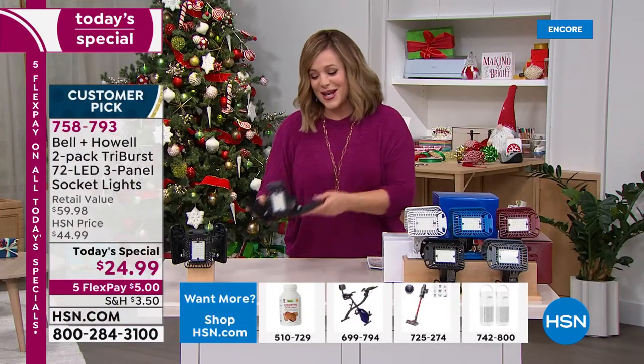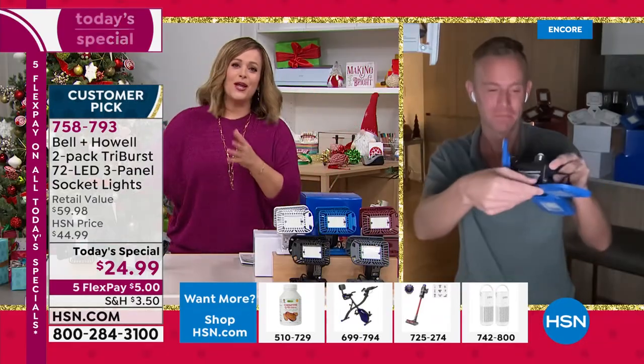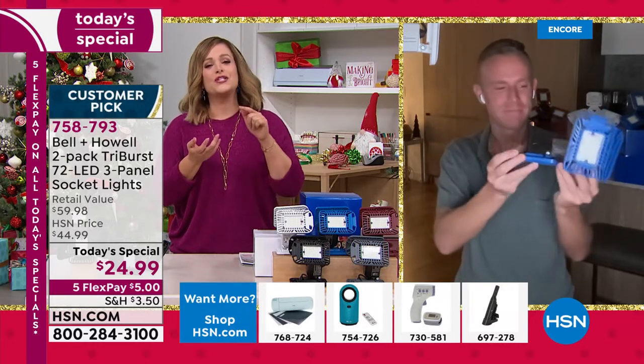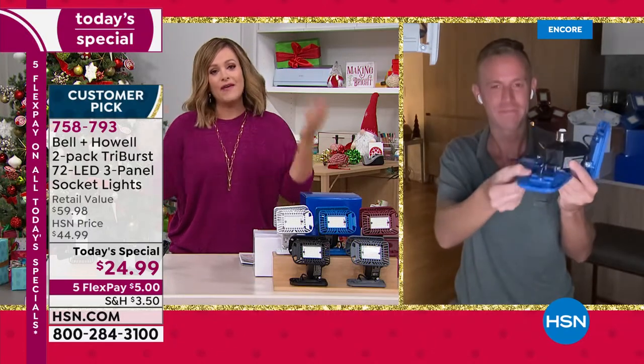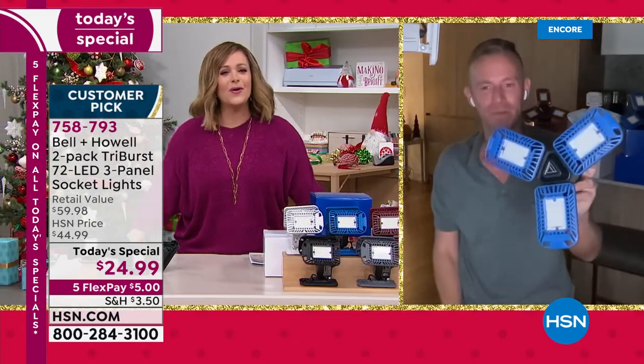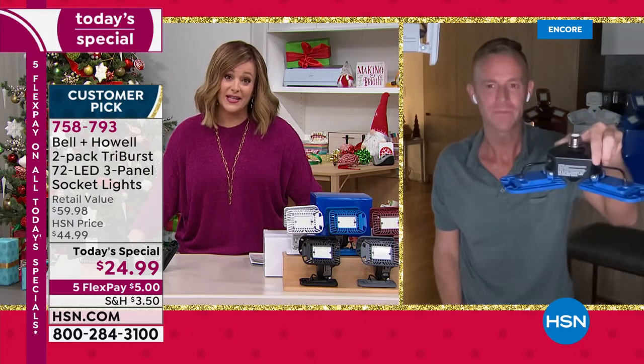Come January 1st, we all start dieting, cleaning up the home, doing winter or spring cleaning, nesting because it's cold. The Tri-Burst is a wonderful, affordable solution for all those dark spaces. Bell and Howell is an award-winning, academy-award-level legacy company — they won awards for their lighting and lenses for the big projectors used in movie theaters. Great light comes from great lighting and great lenses.